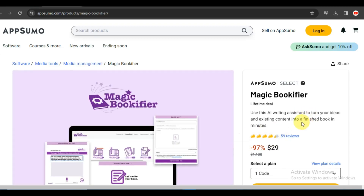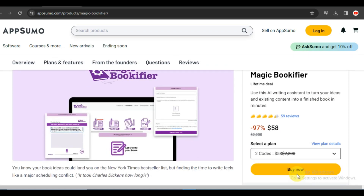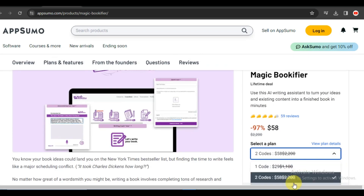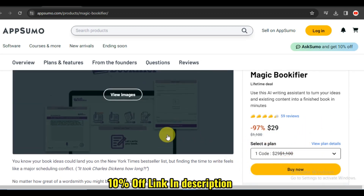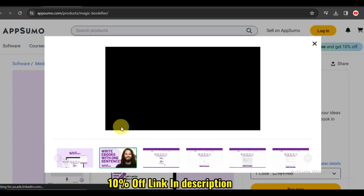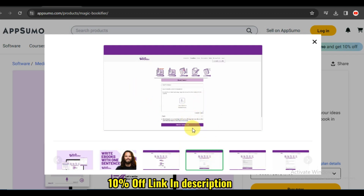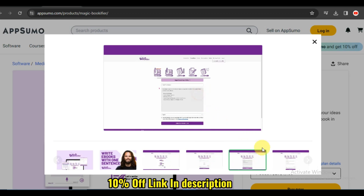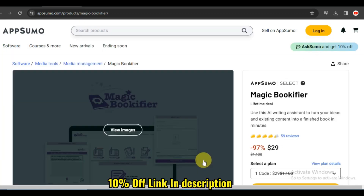Greetings, book lovers and organization enthusiasts. Welcome back to Gamars, the space where we explore the latest tools to bring a touch of magic to our lives. Today, we have an exciting review on the Horizon Magic Bookifier, a platform that promises to redefine the way we organize and manage our book collections. So grab your reading glasses and let's dive into the features that make Magic Bookifier a bibliophile's dream.